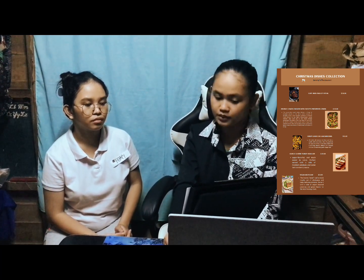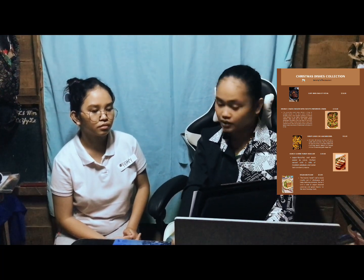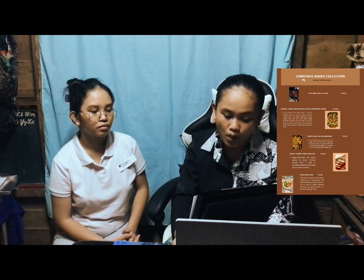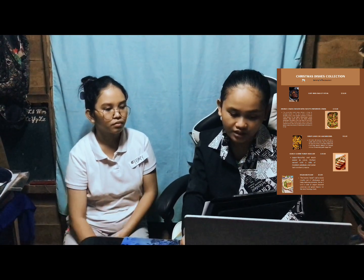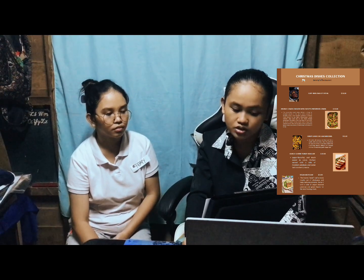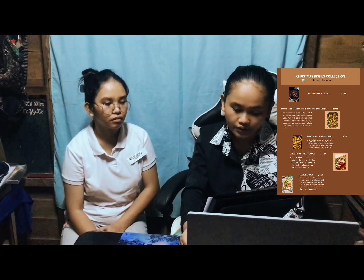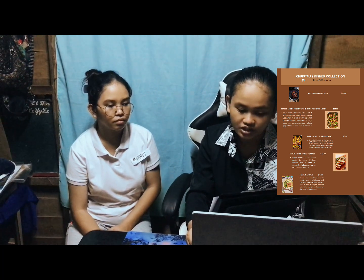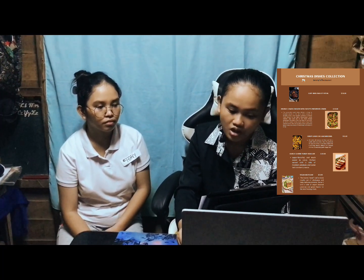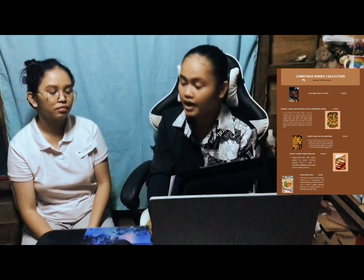For our seventh dish, we have double lemon chicken with cheat's preserved lemon that costs $15. The ingredients for the cheat's preserved lemon include large unwaxed lemon, fresh lemon juice, and flaky sea salt. For the chicken: large egg whites, soy sauce, corn starch, salt, freshly ground black pepper, skinless boneless chicken breast, sunflower oil, green onion, cilantro leaves, and fresh lemon juice. For the lemon sauce: cheat's preserved lemon, chicken stock, salted butter, garlic, granulated sugar, turmeric, cumin seeds, corn starch, and fresh lemon juice.